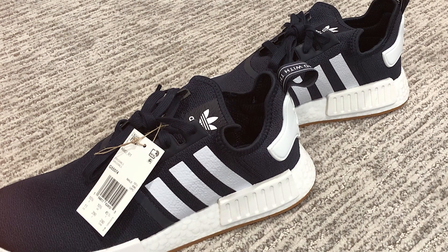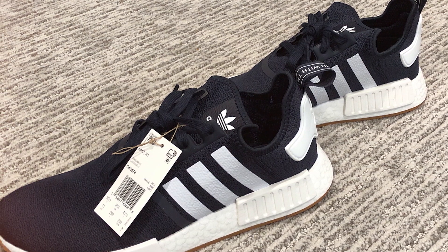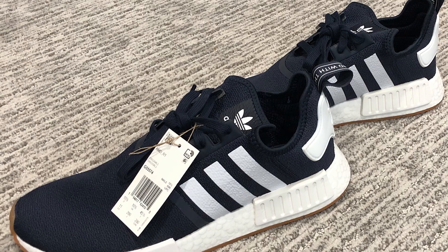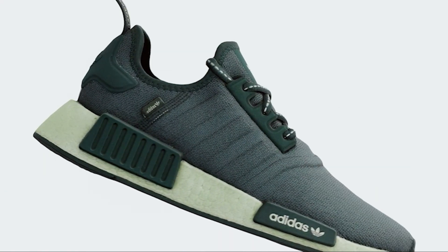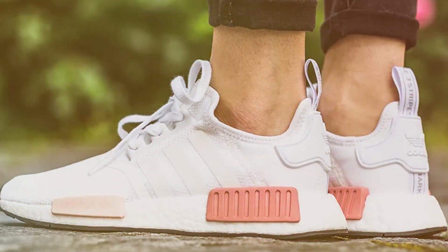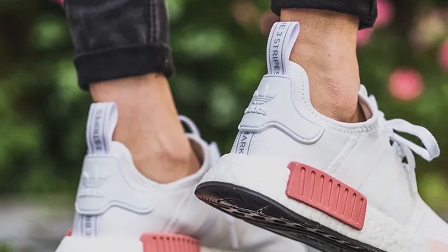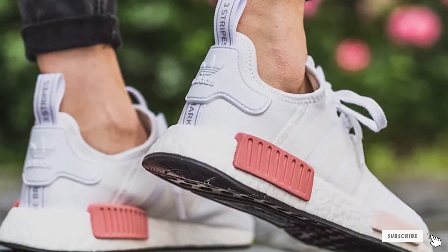The iconic NMD block on the midsole adds a distinctive touch to your style, making the shoe stand out in a crowd. Whether you are running errands, hitting the gym, or meeting friends for coffee, the NMD R1 Shoes are a versatile choice that complements a wide range of outfits. In conclusion, the Adidas Women's NMD R1 Shoes offer the best of both worlds: fashion-forward aesthetics and unbeatable comfort. If you want to step up your footwear game, these shoes are a fantastic choice.